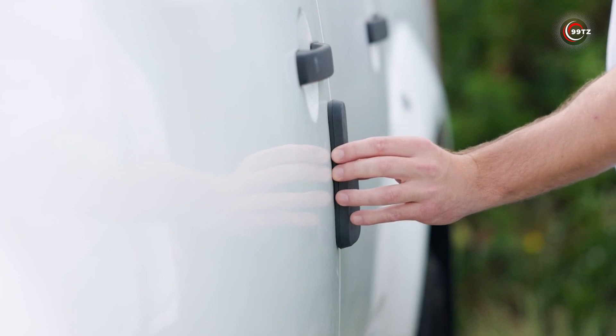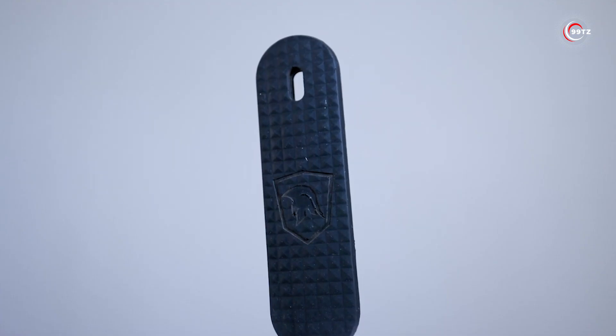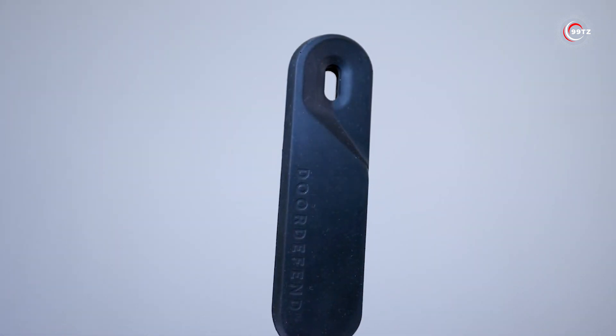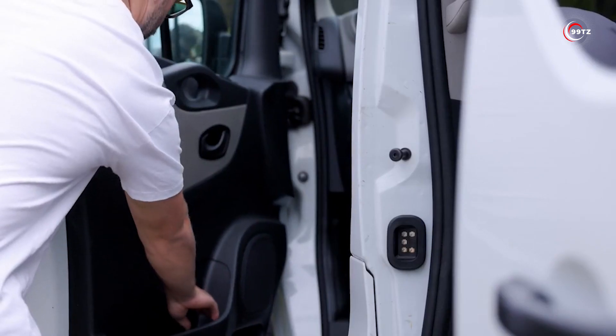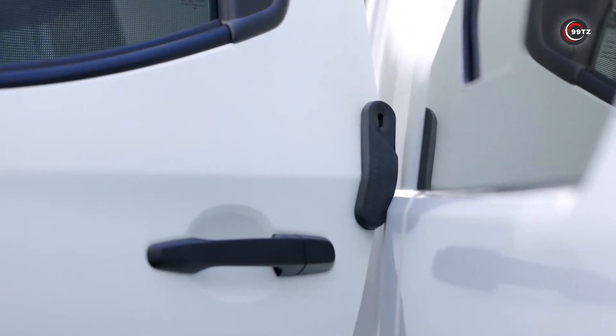With a secure magnet, it stays put even if you forget to remove it — Door Defend won't budge at speeds up to 110 km/h. Keep your car safe and your peace of mind intact with this budget-friendly, reliable solution. It's a small investment for significant protection, making it a must-have for any car owner.